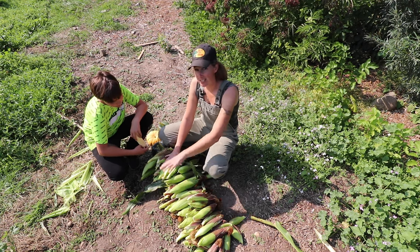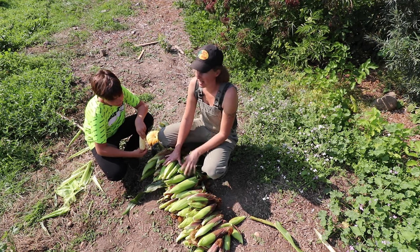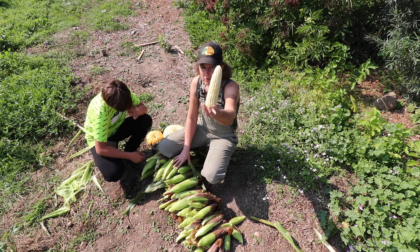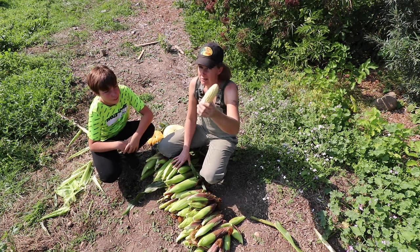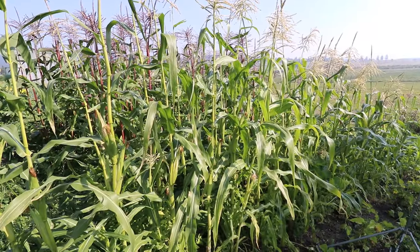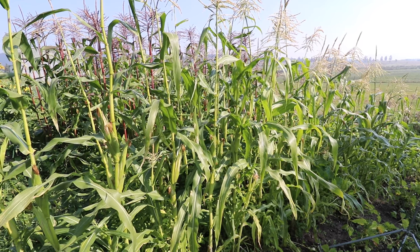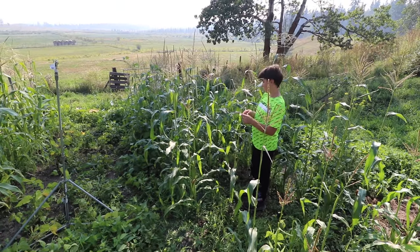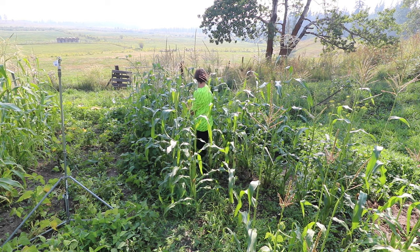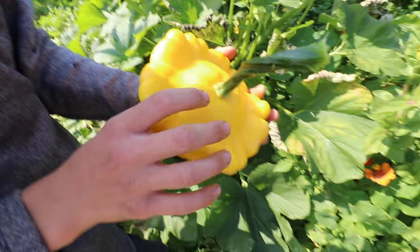Even just this little tiny pile right here is pretty fantastic, considering how cold the spring was. Crazily enough, this one that Oliver just picked was off of these little tiny corn plants over here. And then these ones over here that are well over seven feet tall — those I started in the greenhouse and then transplanted out here. And these tiny little ones are actually producing really nice cobs. That's crazy.